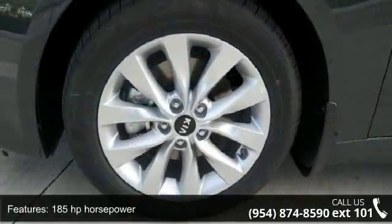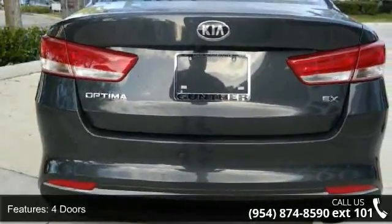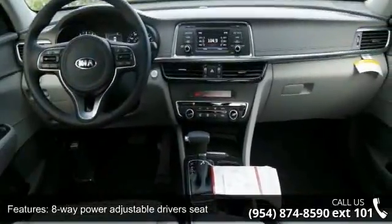185 horsepower, 4 doors, 4-wheel ABS brakes, 8-way power adjustable driver's seat, air conditioning with dual zone climate control, audio controls on steering wheel, automatic transmission.